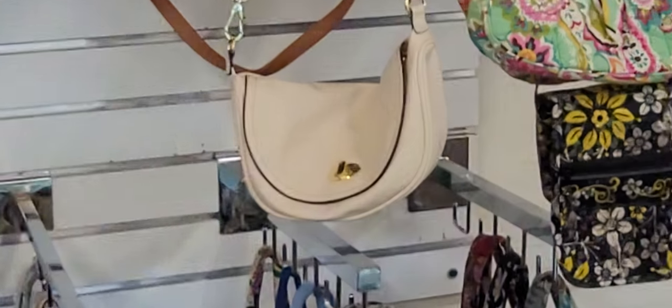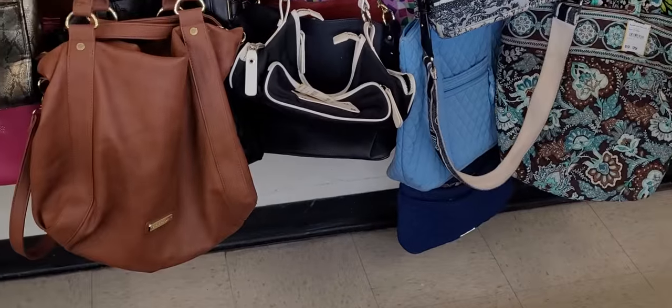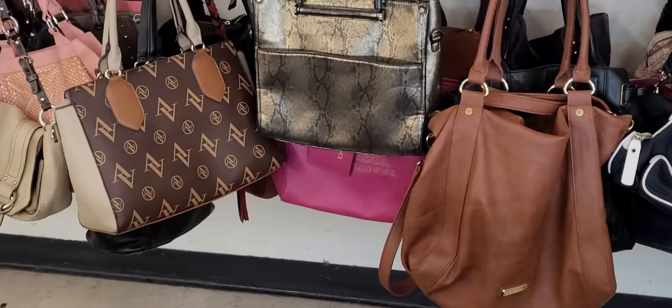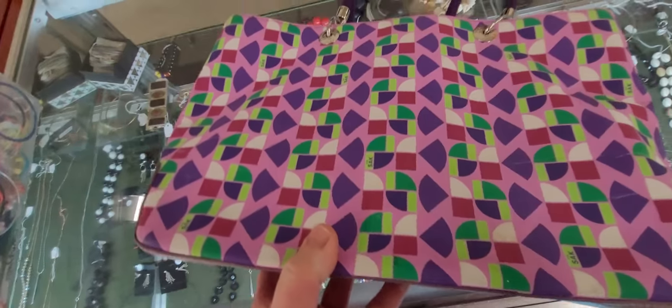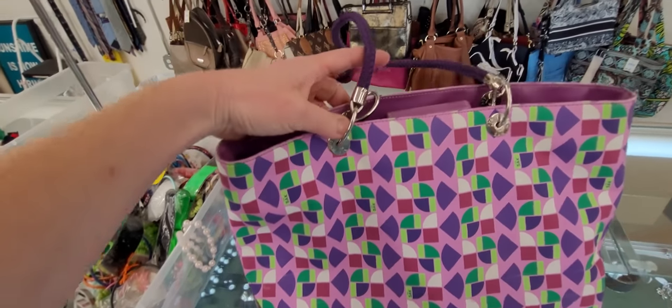I don't know what brand this bag is right here, but with that turn lock I'm going to take a look at it. I'm not sure at all — did not pull all these out, just eyeballing them from the front. So this is a pretty bag by Sack — look how beautiful this is, really pretty — but we're going to pass on it.